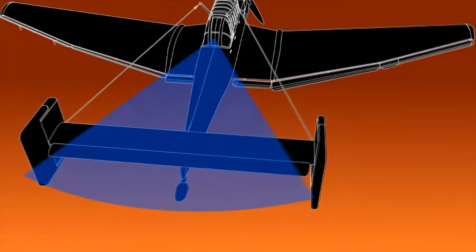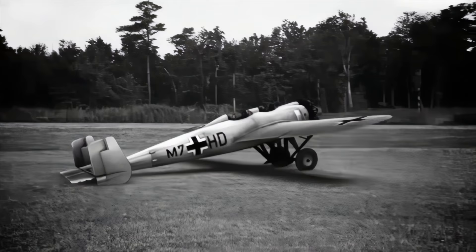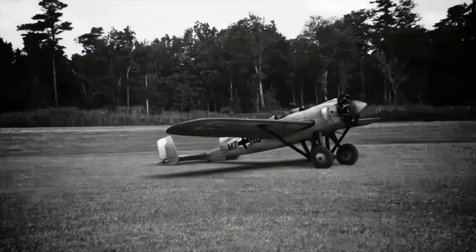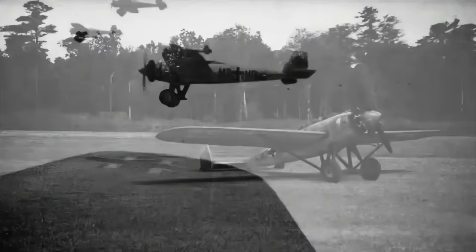Although an effective weapon of terror, the Stuka had serious design flaws. The Ju-87 Stuka had its origins in an earlier design by the Junkers company. The model K-47 was built in 1927 as a civilian aircraft at a time when Germany was prohibited from making military planes. Later, it was converted to a rugged two-seat fighter with a rear gunner able to fire between its twin rudders. Over time, the K-47 developed into a prototype dive bomber.